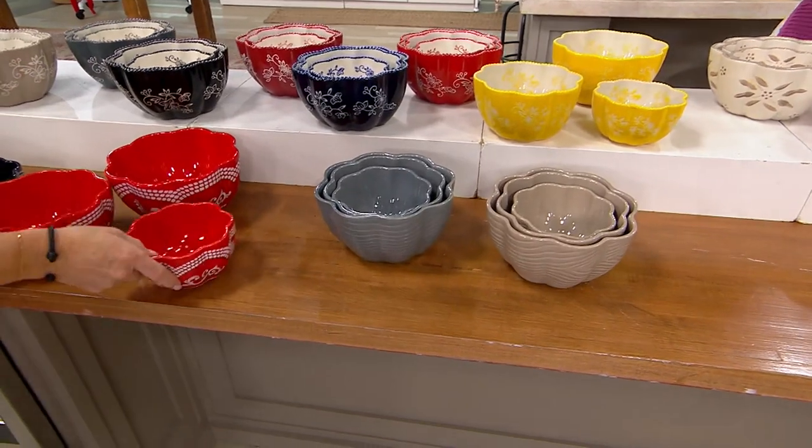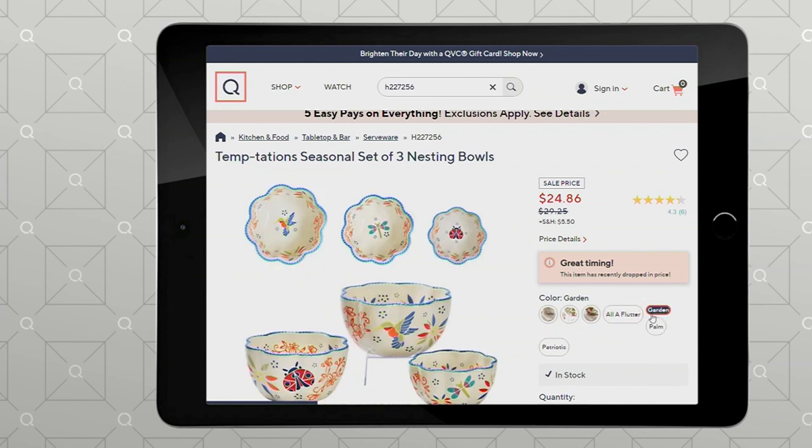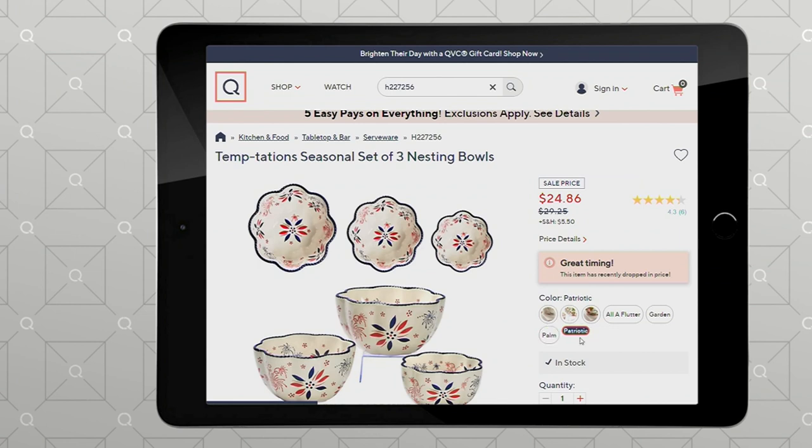And P.S., there are a couple that we don't have samples of here that are on .com. We actually have the Flutter? We do — all of Flutter. Even Tara is surprised. And we have Garden? And Garden. And Palm — limited. And Palm. And Patriotic. And Patriotic. Wow, this is crazy.